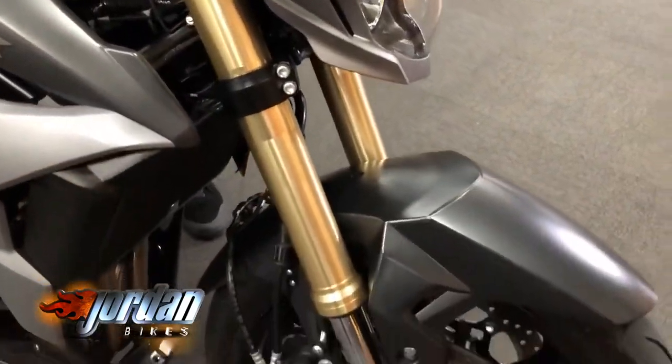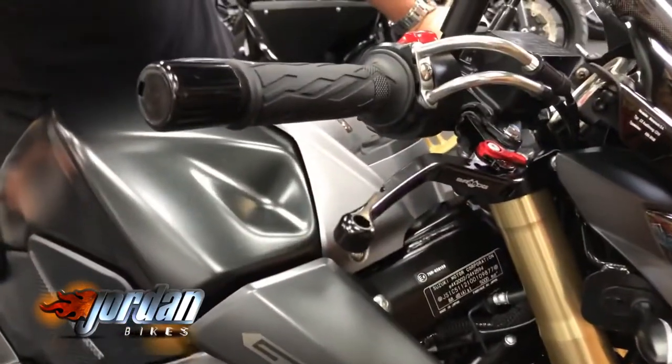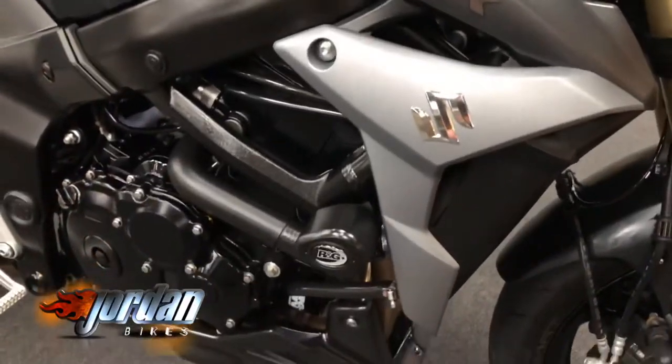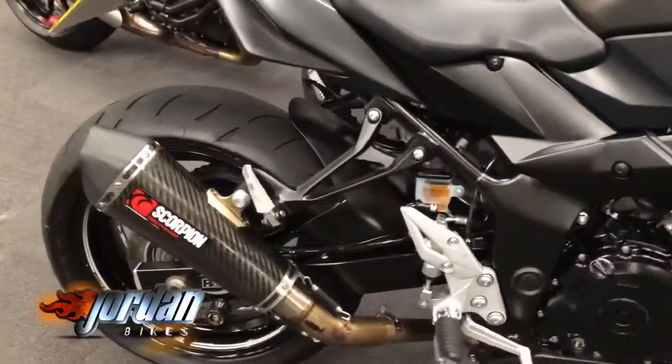You'll see it's got a fly screen, some billet levers, some crash protection, and it's also got a Scorpion exhaust which I'll start up for you in a minute. It does sound lovely. These bikes are great to ride — really, really smooth power.